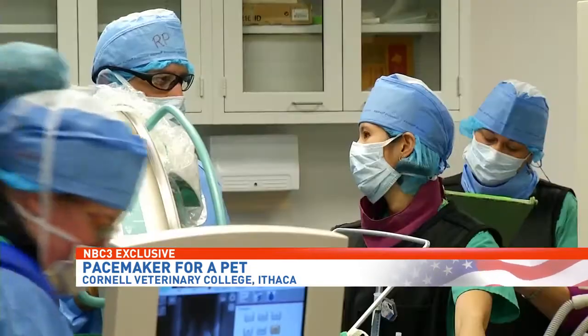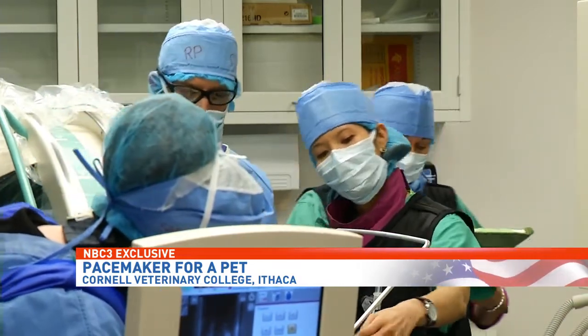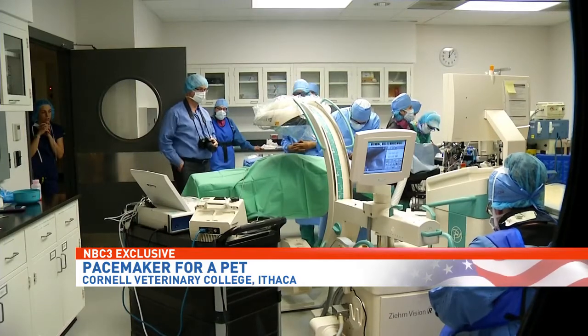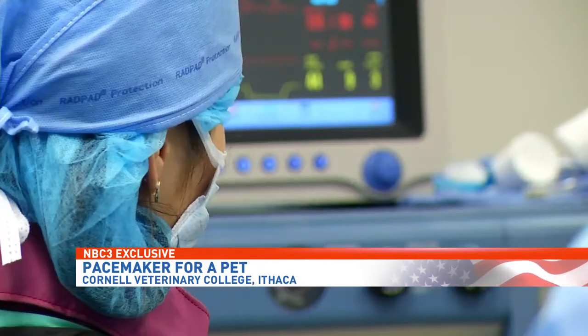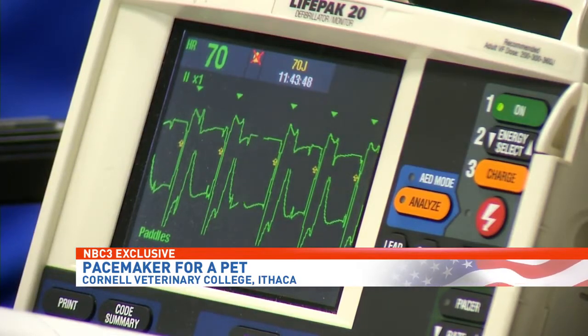How would you describe the team effort that's required to make this work? It's really teamwork, and that's why we like usually to work with the same people. We don't have to talk to each other to understand what we have to do. And as you could see, the anesthesia team was really controlling the airways, making sure the dog's heart rate was fine, he was getting oxygen, and we really could focus on the procedure itself.